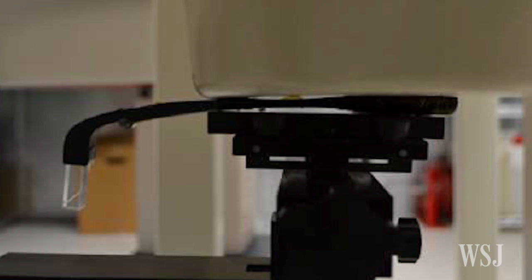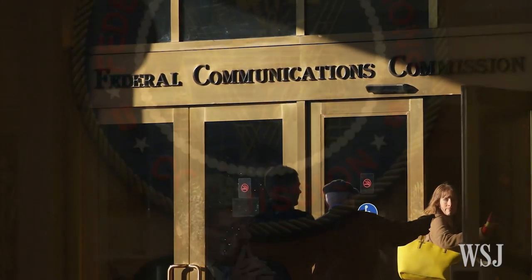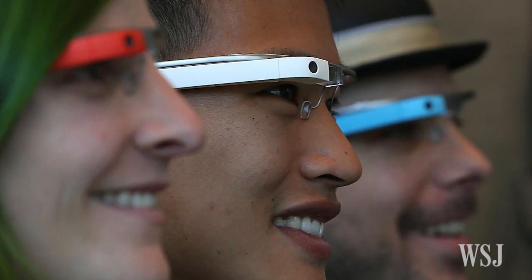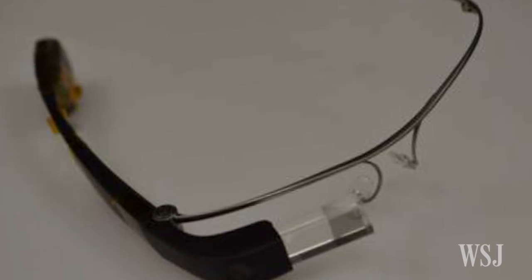The cube-like glass prism used to display into the user's field of vision is longer and thinner. It's important to remember that devices in an FCC filing may not resemble the final product — the government is only interested in radio frequencies, not aesthetics. Despite all of these changes, one image submitted with the FCC filing does show a much more familiar-looking version of the product.